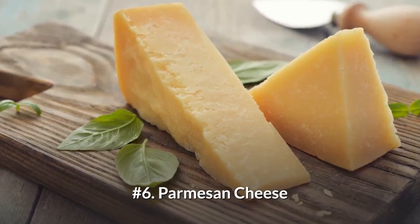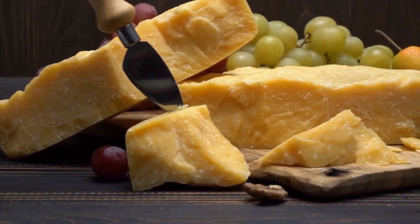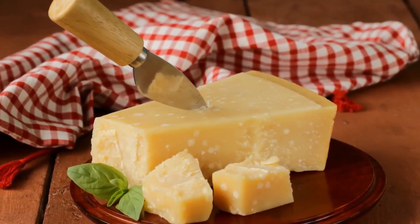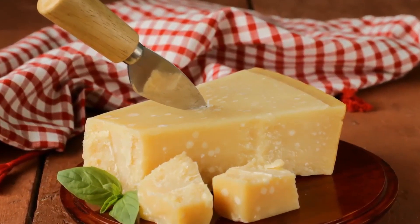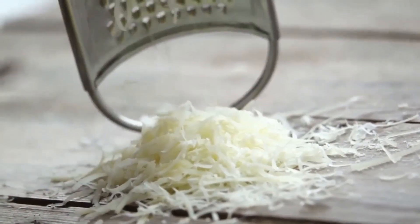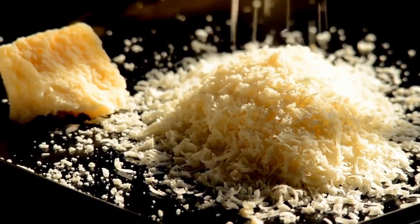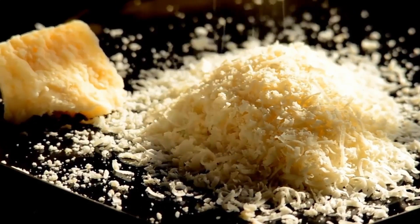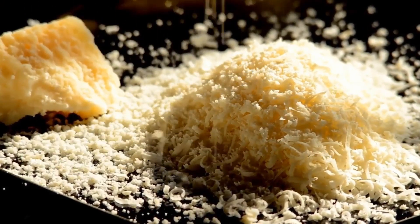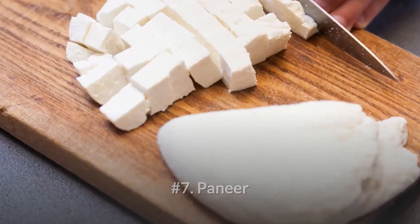Number six: Parmesan cheese. Parmesan is a hard, dry cheese made from skimmed or partially skimmed cow's milk. It has a hard, pale golden rind and a straw-colored interior with a rich, sharp flavor. Grated parmesan is perfect for adding a hit of salty, nutty flavor to foods. One tablespoon of grated parmesan has 26 calories, 0.9 grams of carbs, 1.8 grams of protein, and 1.7 grams of fat.